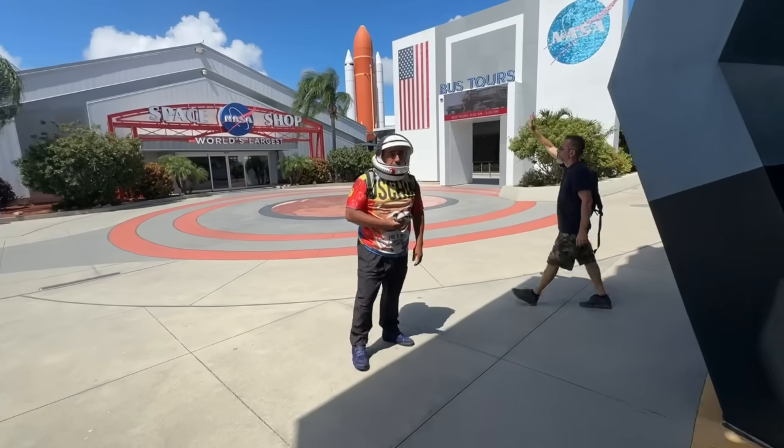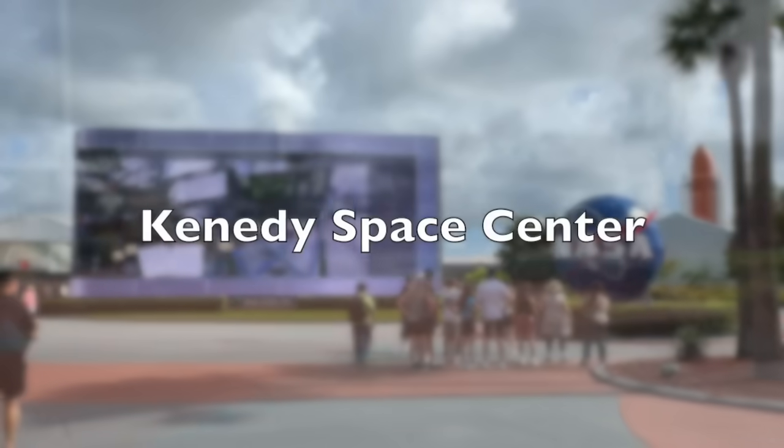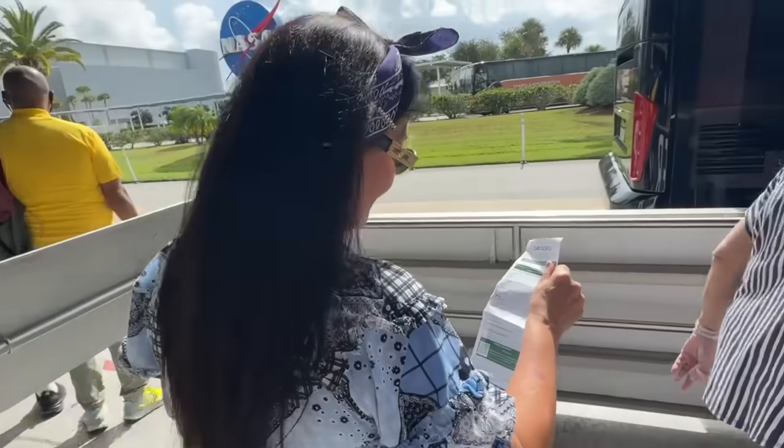Kirsten, I think we have a problem. What mission were you on? So upon entering, you can buy tickets to the right. We did them online, which we suggest you do in advance. We are waiting right now to get on the bus tour to go through the Kennedy Space Center area, where they have the rockets, and we're going to see the world's largest single-story building.